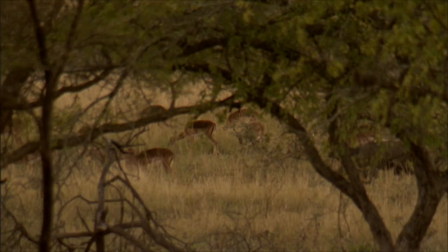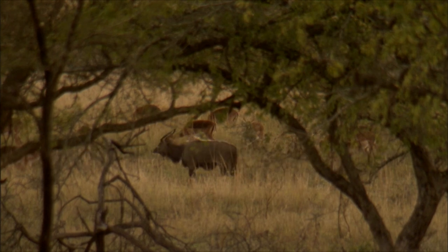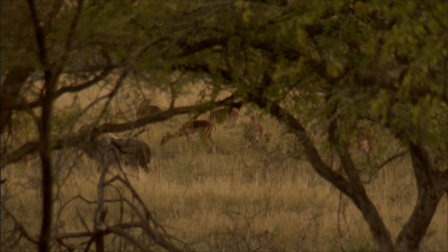The old bulls are semi-territorial. You get a female on heat somewhere, they move. You can never go back and say, 'I saw nyala in one area today — we won't see them there a week from now.'